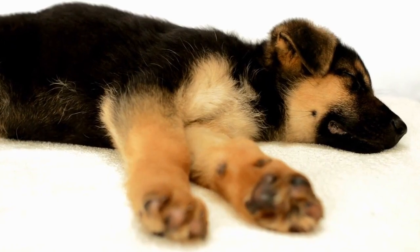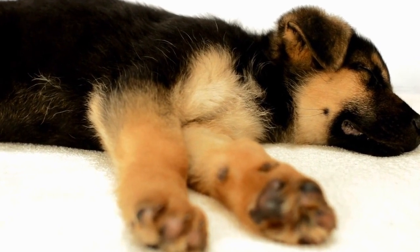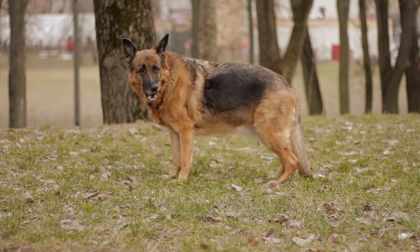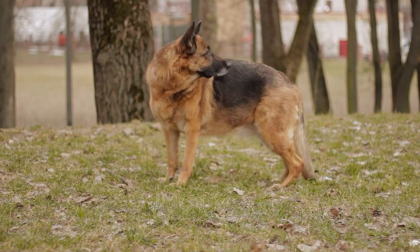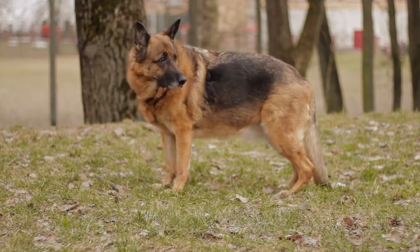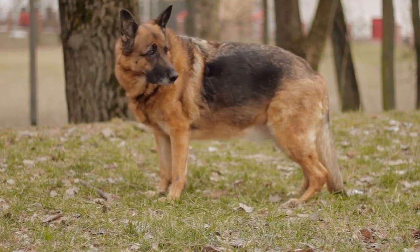Training a German Shepherd for therapy work requires dedication, patience, and consistent effort. These intelligent and empathetic dogs have the potential to bring immense joy and comfort to individuals in need. By following the steps outlined in this video and seeking professional guidance when necessary, you can prepare your German Shepherd to become a successful therapy dog and make a positive difference in the lives of many.